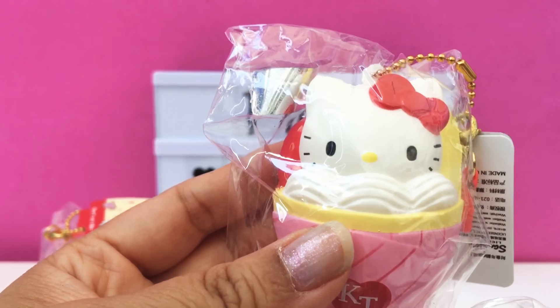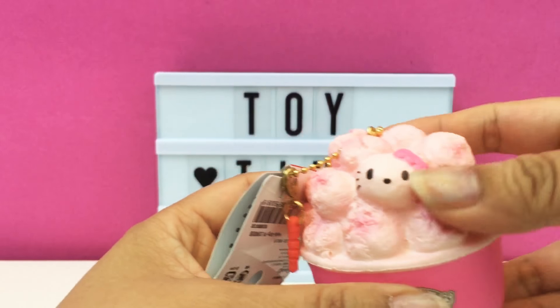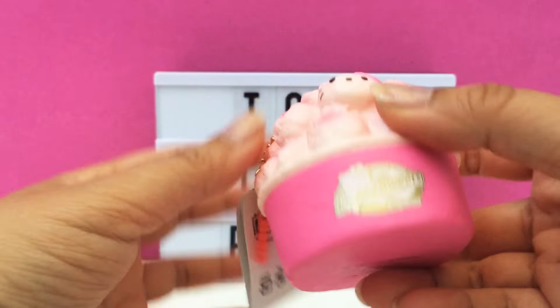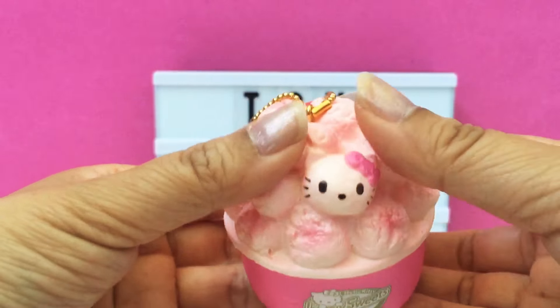I'm gonna take these out of the packaging for you now. Here is the popcorn out of the packaging. It's from 2016, licensed by Sanrio.